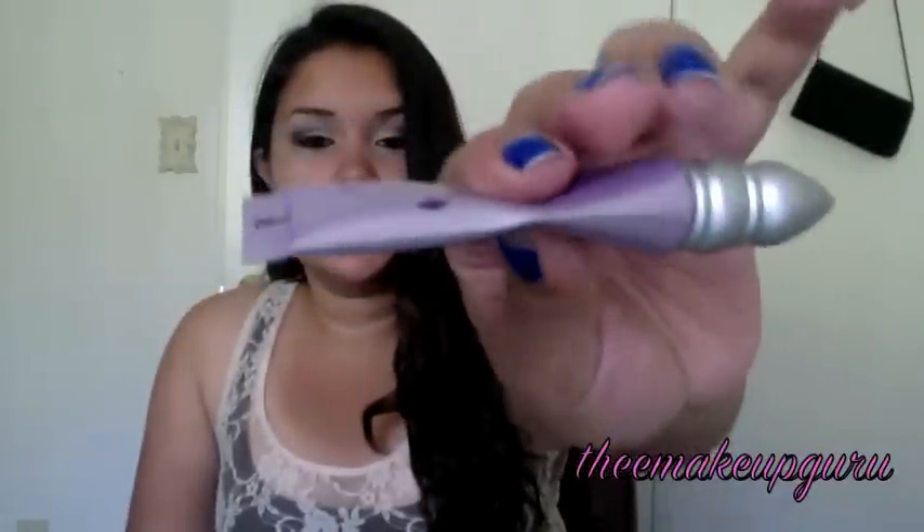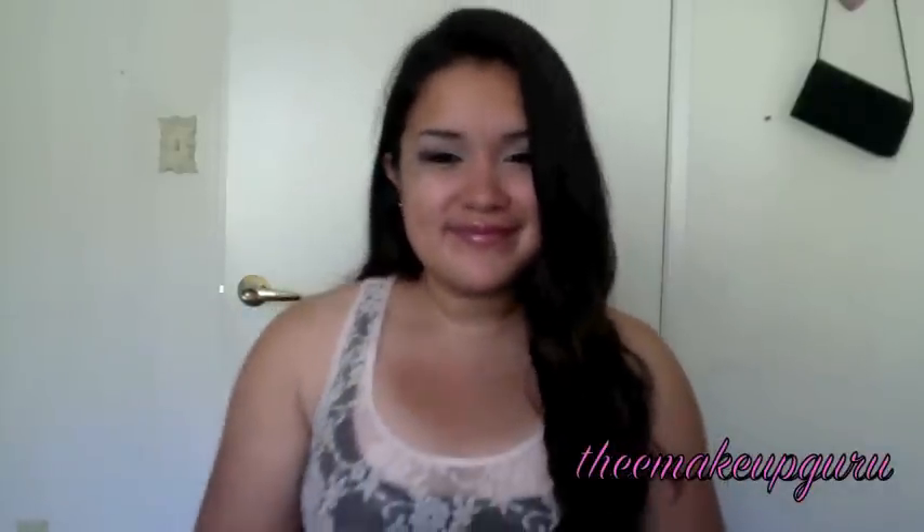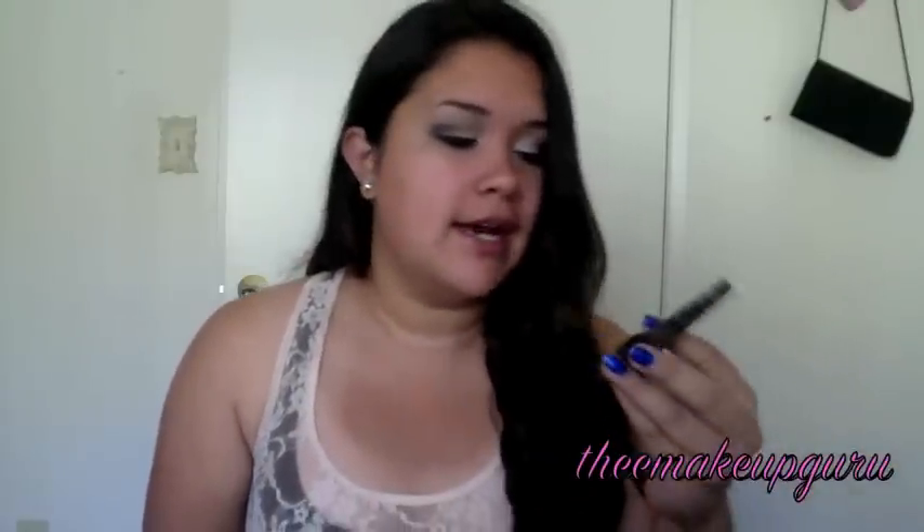Next is the Urban Decay Primer Potion. As you can see it's really flat because I've been using it for a while — this is actually my fourth one. I love this primer; it really increases the intensity of my eyeshadows. I used this before I found the primer in the NYC palette, and it just makes my eyeshadow stay on all day. It's a very basic staple item for me — I can't live without it.